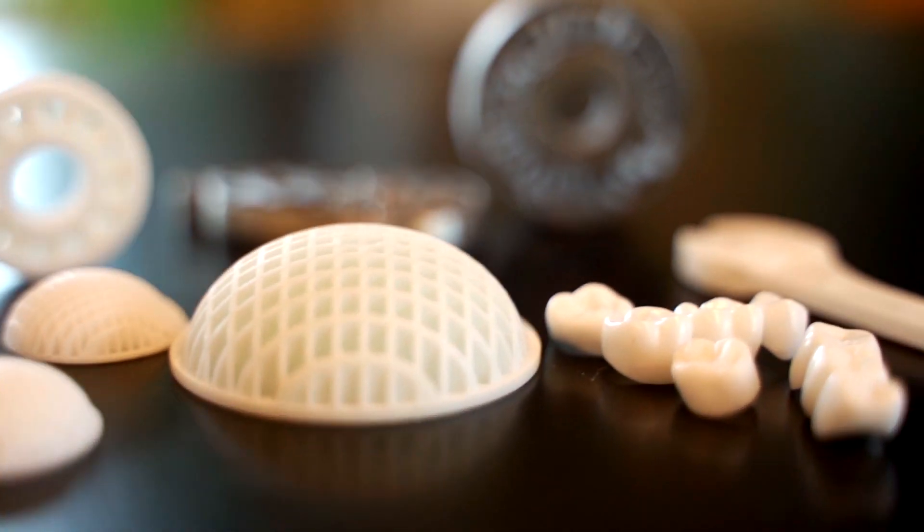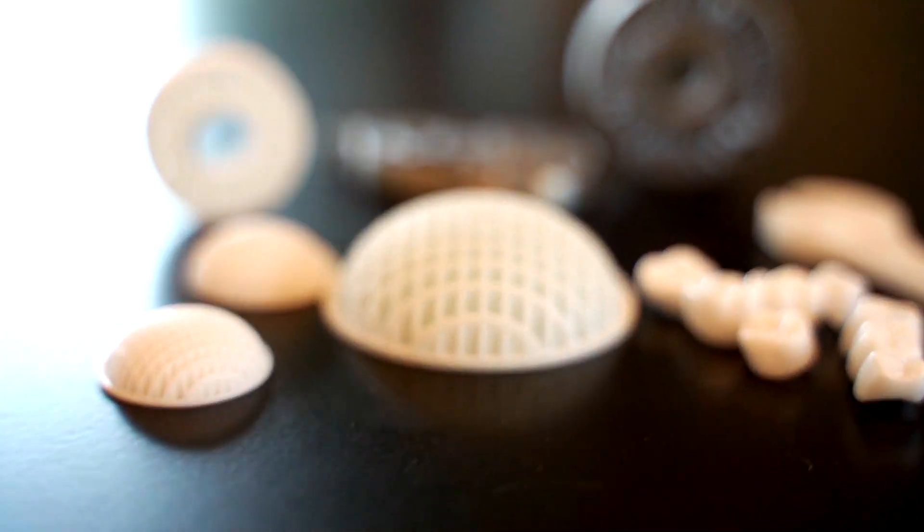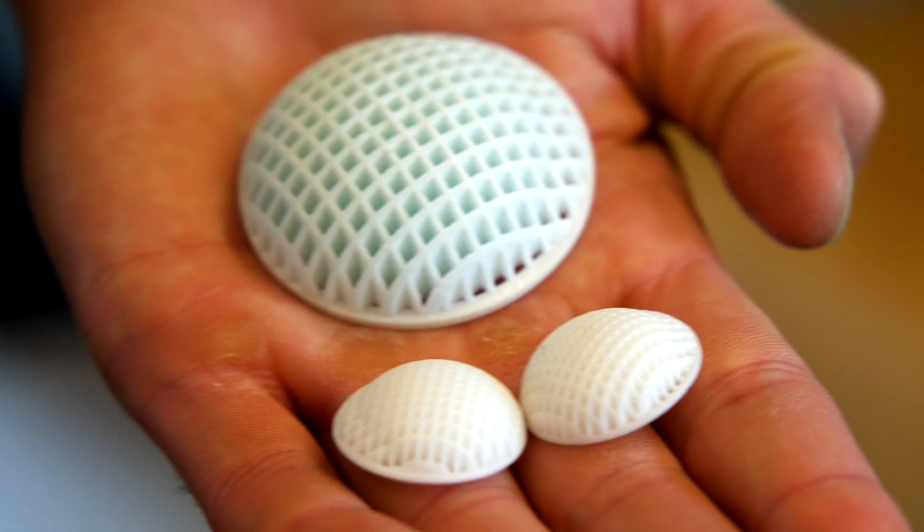So our customers — we already have a number of key customers — are printing today with our printers ceramic parts for different industries: dental parts, automotive parts, aerospace parts for jet engines. You have with you a 5G antenna that you've printed.